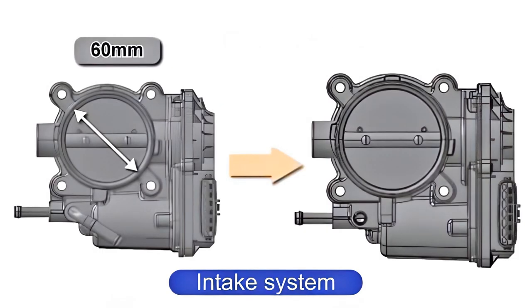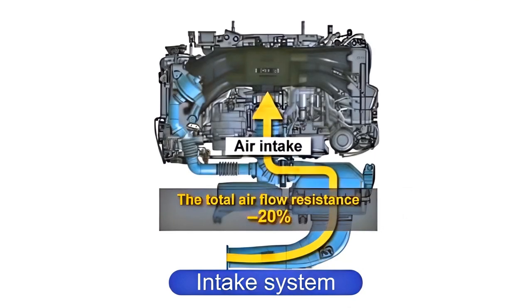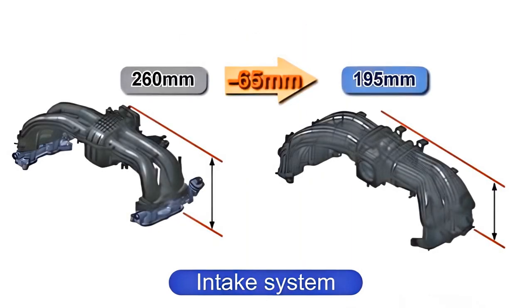By adopting this layout together with an increased throttle valve diameter from 60 mm to 65 mm, the total airflow resistance could be reduced by 20% in comparison to the FB20 engine. To further lower the center of gravity of the engine, the height of the intake manifold was reduced by 65 mm.